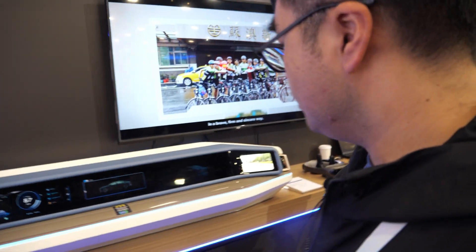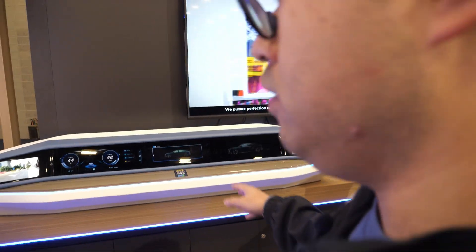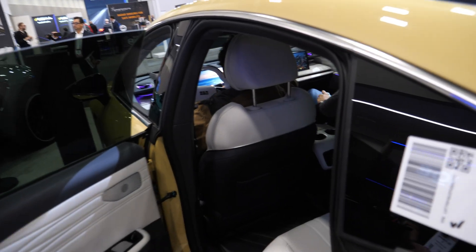Is this already inside cars on the market? This is not already in the market, but it has already reached our customers. You can see the Geely car — the yellow one. It is a 45-inch panel. Is this Geely already on the market? Yeah.